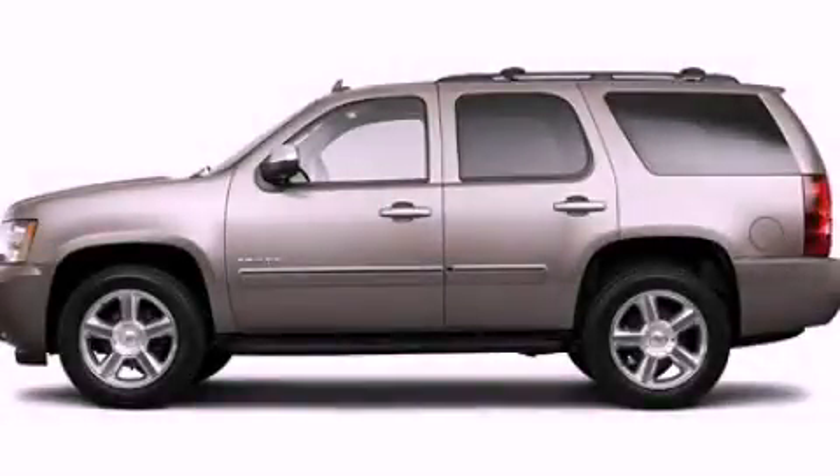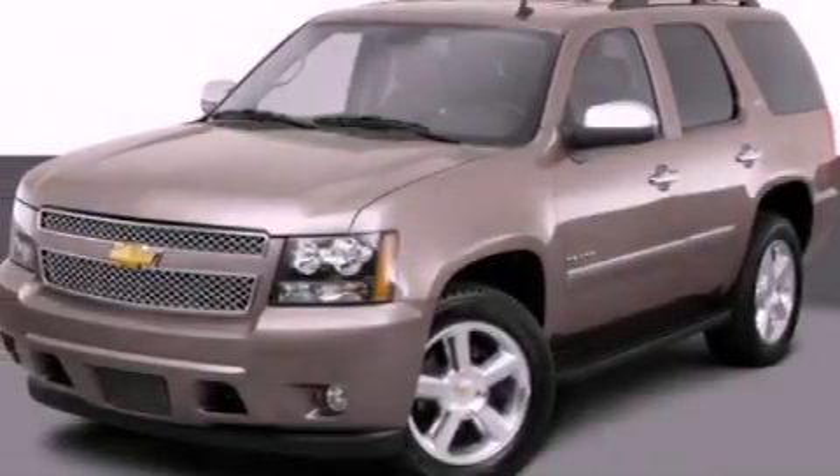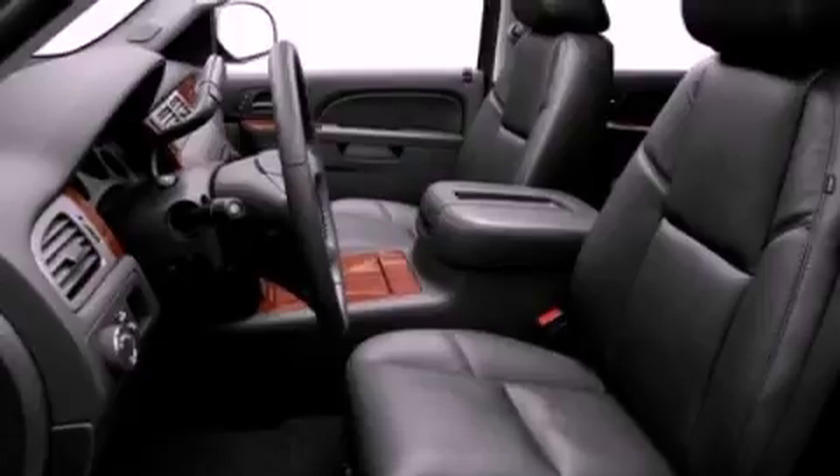This is a 2011 Chevrolet Tahoe, a vehicle with safety, comfort and space. It features a 5.3-liter, 8-cylinder engine and an automatic transmission.